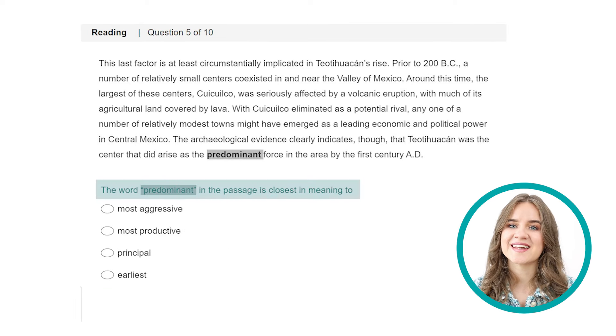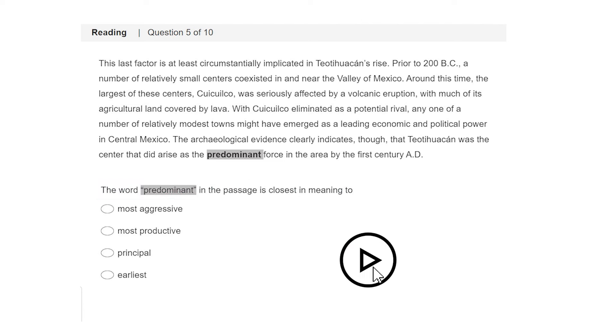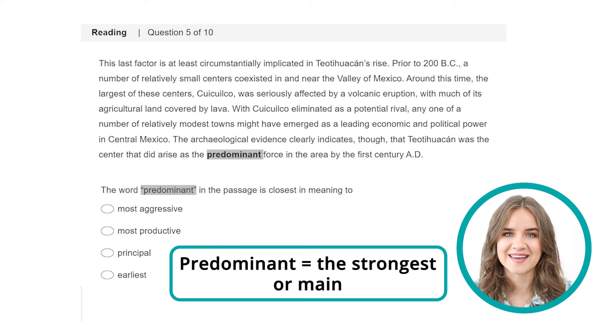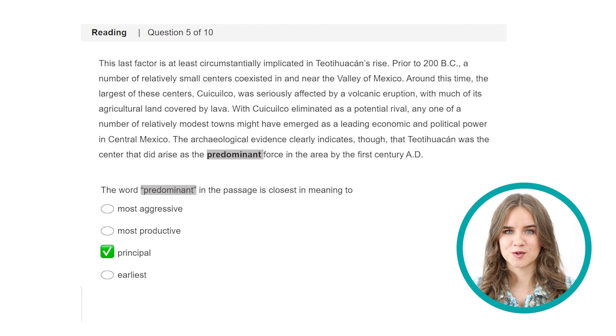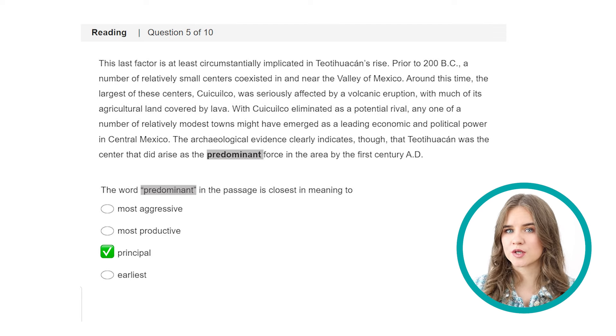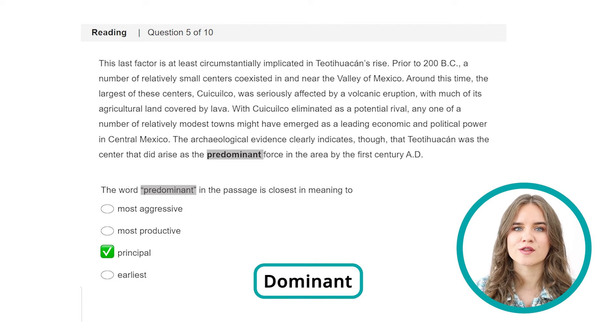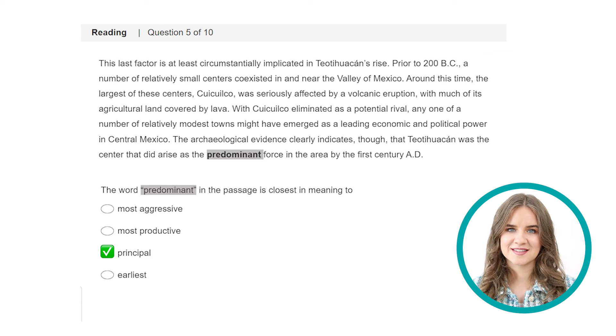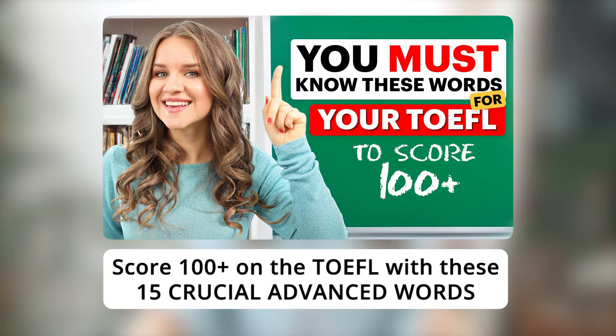Question 5 — another vocabulary question. Predominant means the strongest or main, so 'principle' is the right answer. If you don't know this word, think about the adjective dominant or the noun dominance — both signify power and influence. This will make it easier for you to choose the correct synonym. If you struggle with academic vocabulary, you can watch this video and test how ready you are to take the TOEFL test, where I use a lot of TOEFL vocabulary questions.